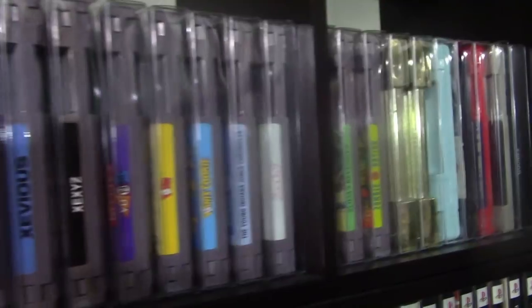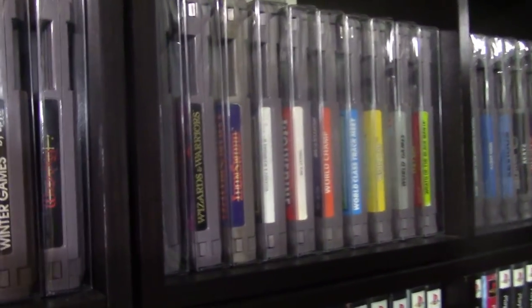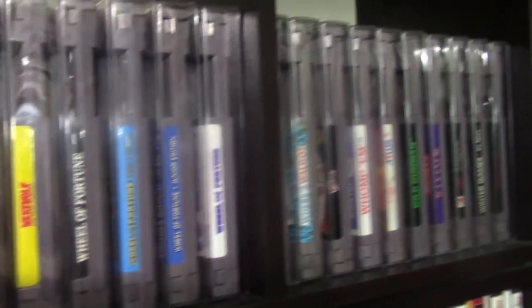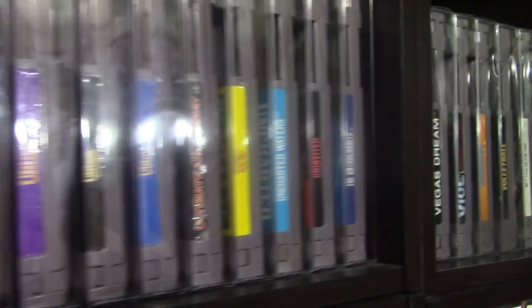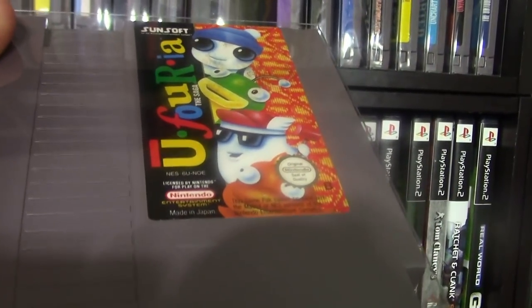Every time I post pictures of the game room somebody always asks where I got my shelves, so I'll answer that now — these shelves were made by ClosetMaid and I bought them at my local Walmart-type store. Here's Euphoria, another PAL exclusive we didn't get. In Japan they called this Hebrick.